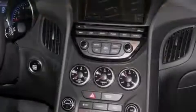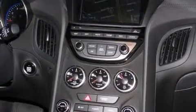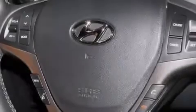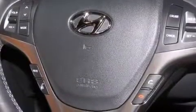An auto-dimming rear-view mirror is also included. The HomeLink transceiver can be programmed to use the same frequency as your remote opening devices, such as the garage door, the entry gate, or even the living room lights, enabling you to control them right from the driver's seat.